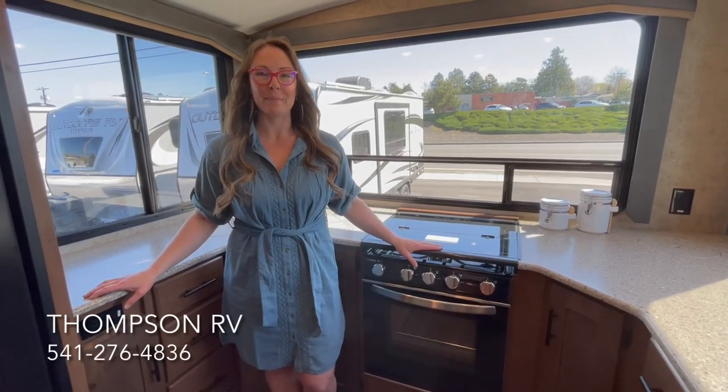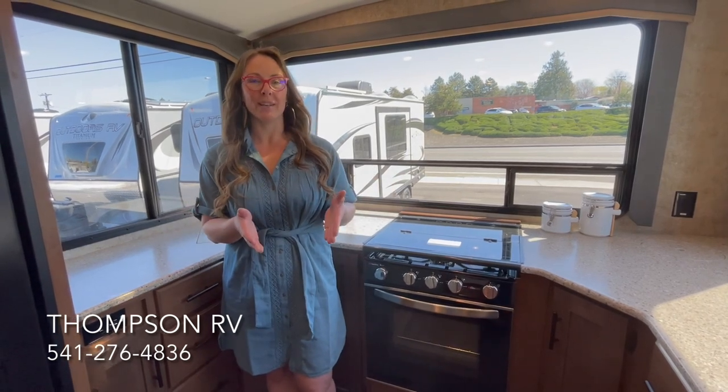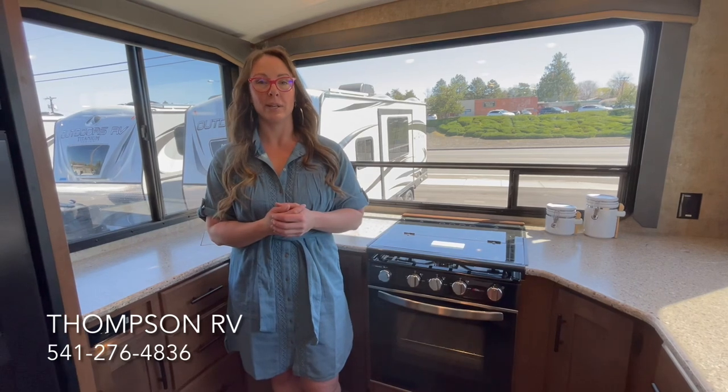Hi, I'm Corinne with Thompson RV in Pendleton, Oregon. Today I'm going to take you on a tour of the 2021 Creekside 21 KVS built by Outdoors RV in La Grande, Oregon.